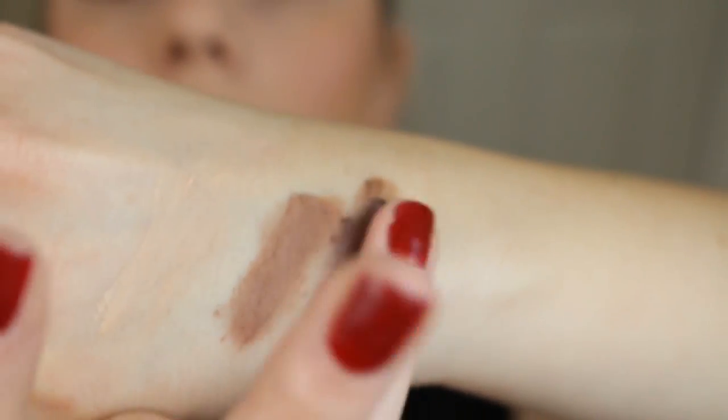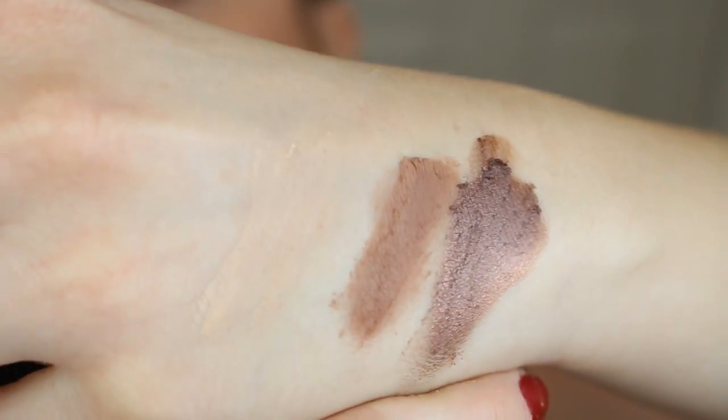It reminds me a lot of Satin Taupe by MAC. It's not glittery or chunky shimmery, but it is a really, really pretty satiny shimmer color. And then you have your really dark crease color as well.